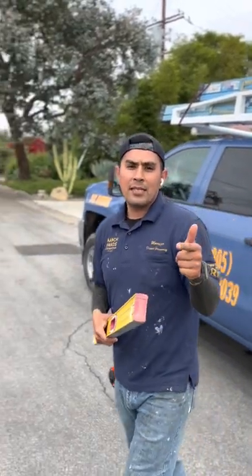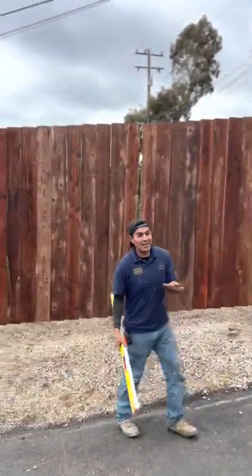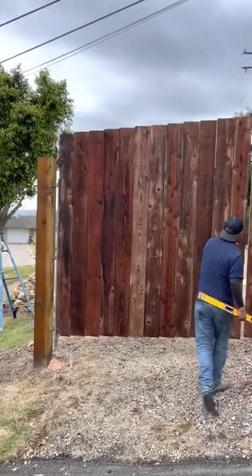Hey everybody, this is Daniel with Ranch Hands. Welcome to Jurassic Park. Now we have this really tall eight foot fence — not letting in dinosaurs — but Ranch Hands, we do it all.